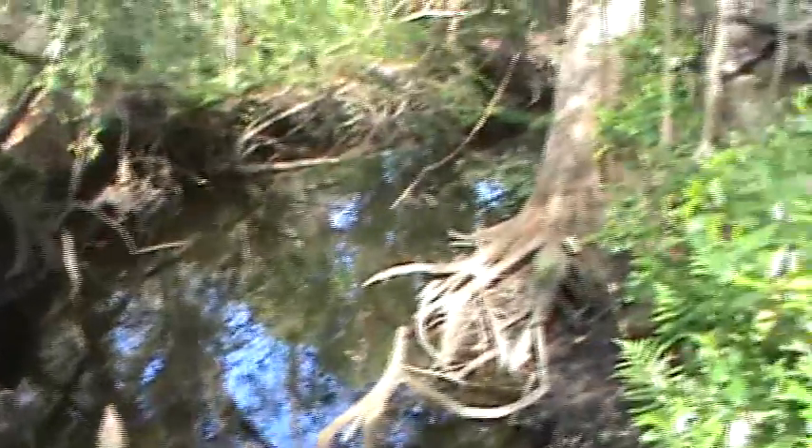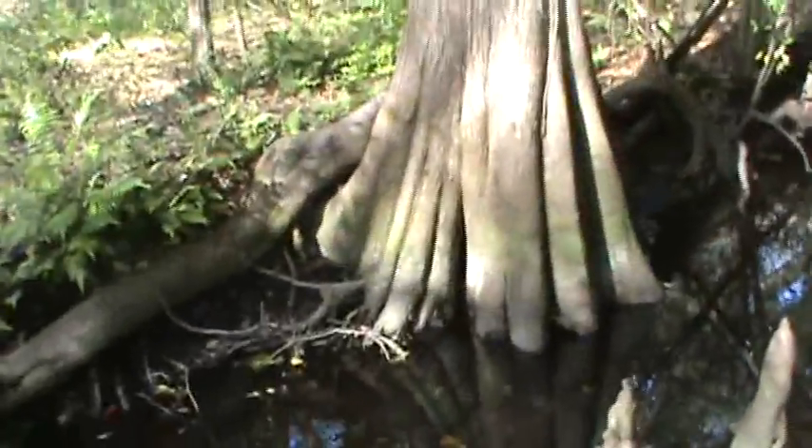This bridge is almost like walking across a log. And here's another view up close of the cypress knees and the cypress trees going into the water.